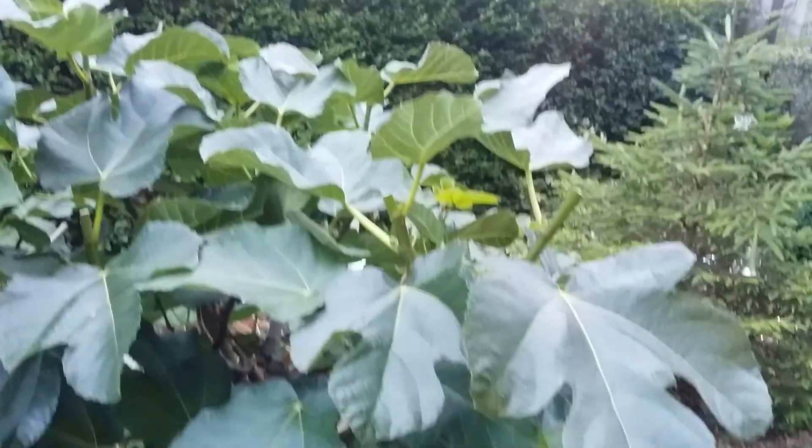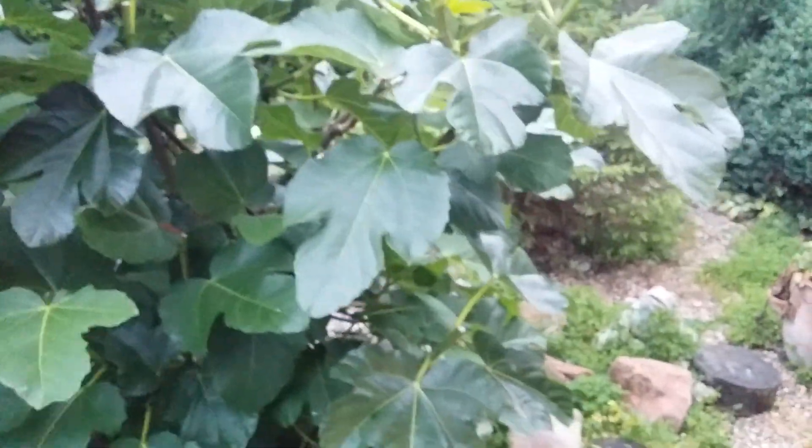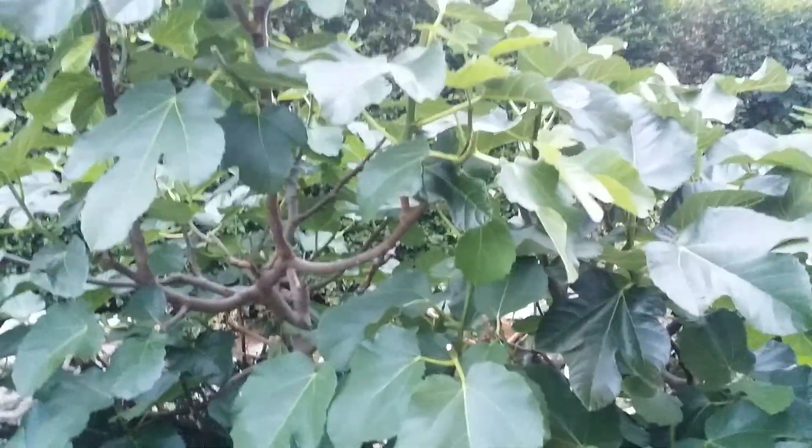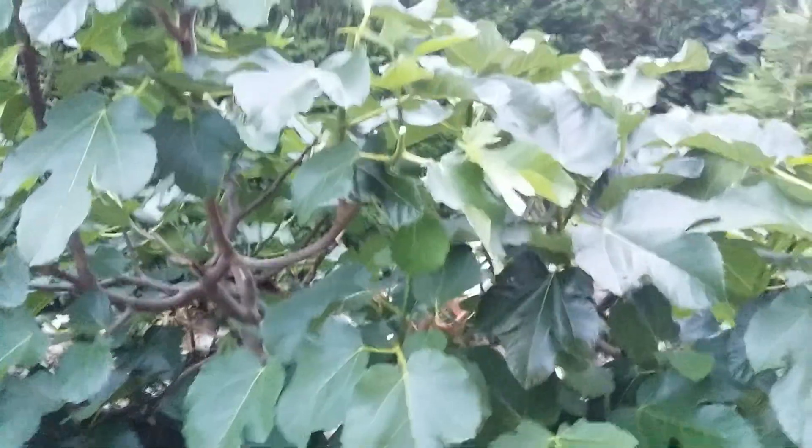It's been growing quite a while now in the garden, but to see fruit on it this size in July is pretty amazing. Let's see if we get something we can eat off it this year.